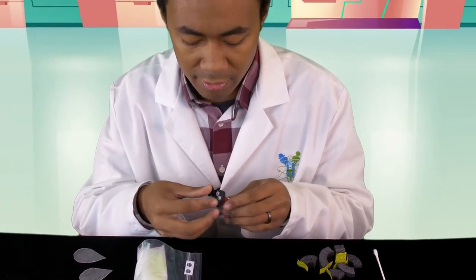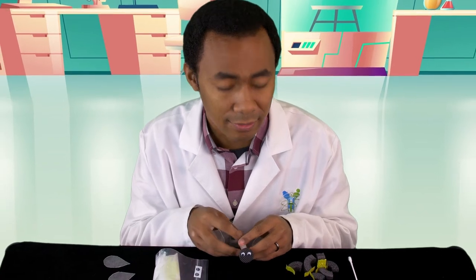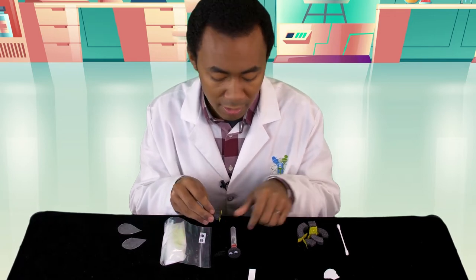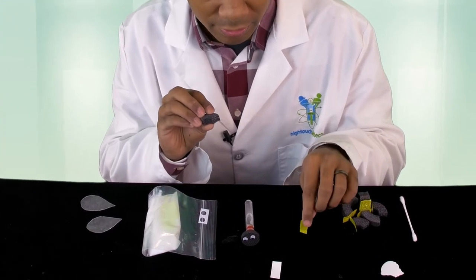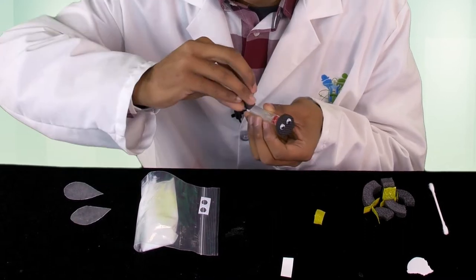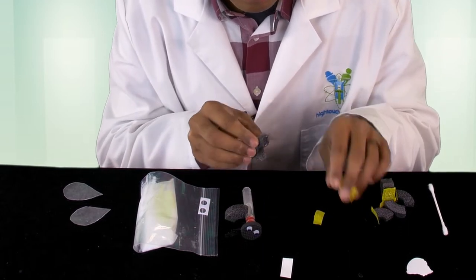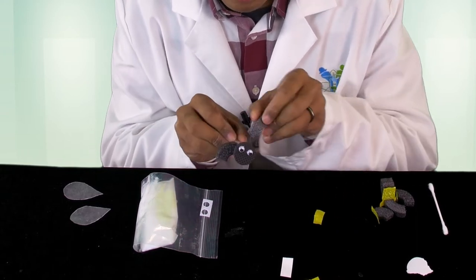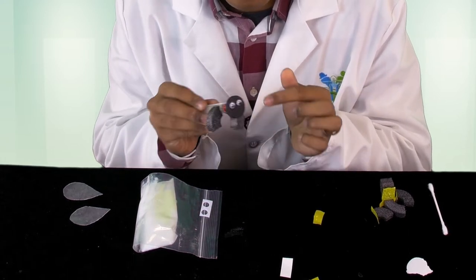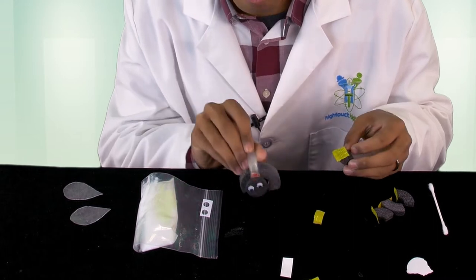A firefly is an insect and all insects have six legs, so we're going to take our foam pieces as the legs and put one on each side — one on one side, one on the other. Just peel off the little sticker and try to make them symmetrical, right side by side. Not this way — make sure they go in the same direction that the eyes are going.